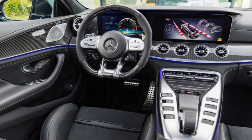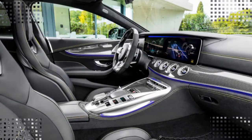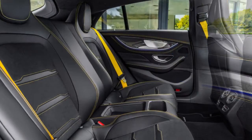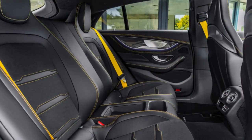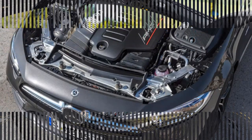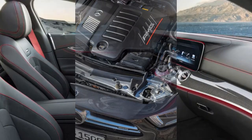The AMG GT S 4-door takes things up to 11 — or maybe 12 — with 630 horsepower and 627 pound-feet of torque from a tuned-up version of that V8. Beyond power, the AMG GT has a few other available performance features: an electronically controlled limited-slip differential for the rear axle, and even electronic rear-wheel steering, similar to that of the two-door AMG GT.